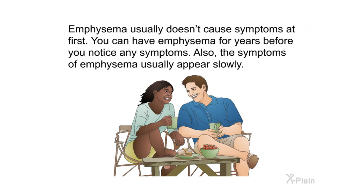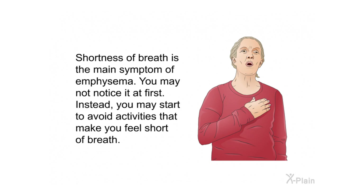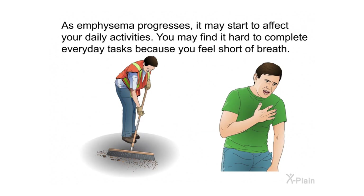Emphysema usually doesn't cause symptoms at first. You can have emphysema for years before you notice any symptoms, and the symptoms of emphysema usually appear slowly. Shortness of breath is the main symptom of emphysema. You may not notice it at first; instead, you may start to avoid activities that make you feel short of breath.